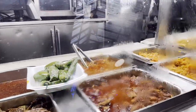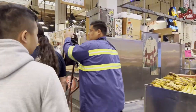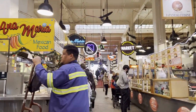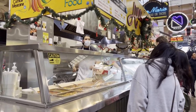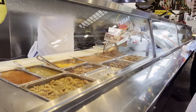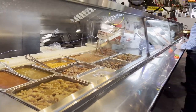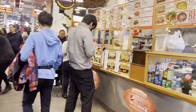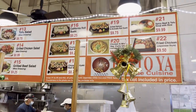Mexican food, more Mexican food. A lot of Mexican food here, guys. Japanese cuisine, bento boxes.